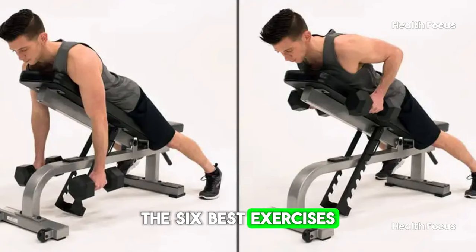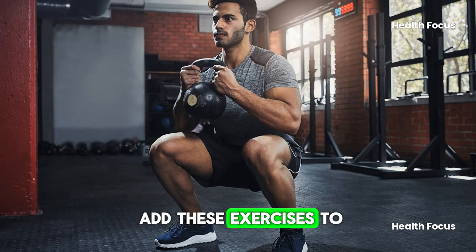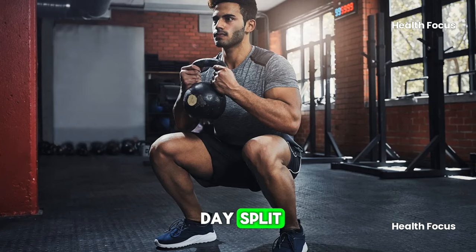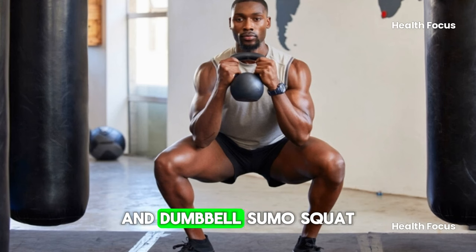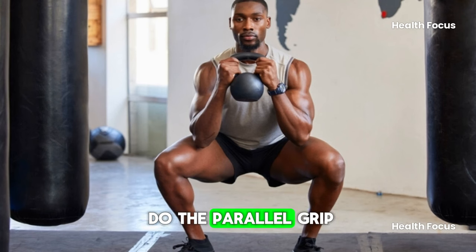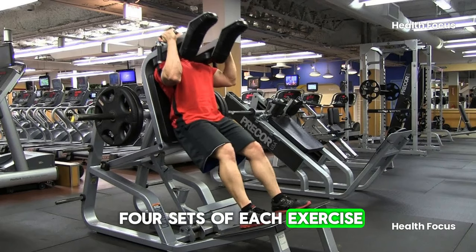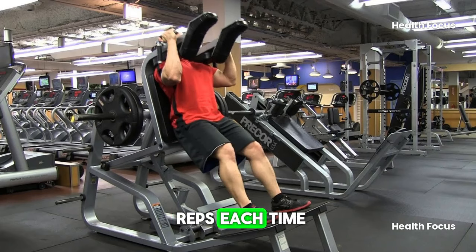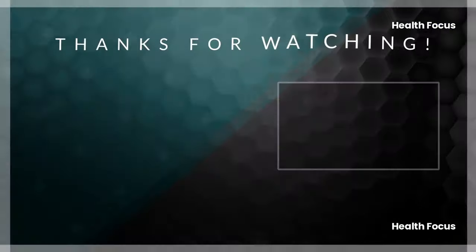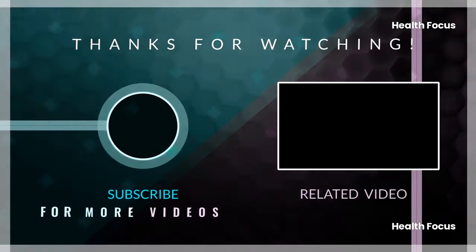So there you have it — the 6 best exercises for people over 35. I recommend a 2-day split: include the machine hack squat and dumbbell sumo squat on one day to target your lower body, and on another day do the parallel grip pulldowns, shoulder press, lateral raises, and dumbbell rows to target your upper body. Aim for 3-4 sets of each exercise, doing 8-10 reps each time. Be sure to always warm up and stretch before doing these exercises. Please like, subscribe, and watch the next video.